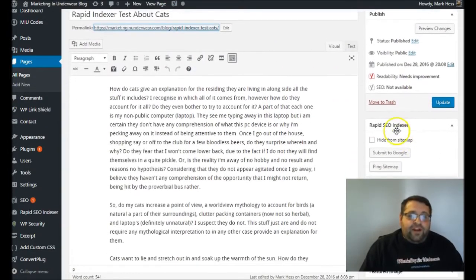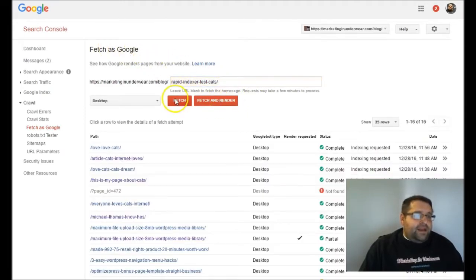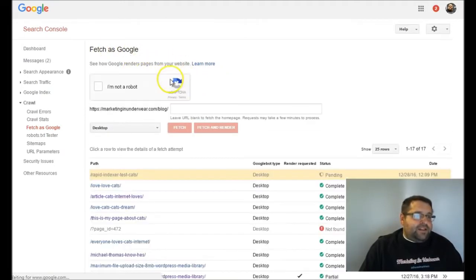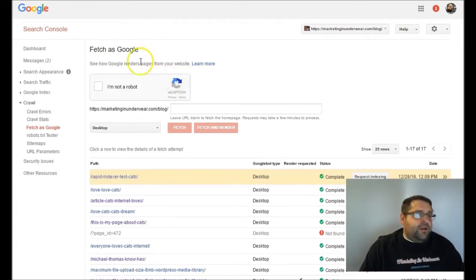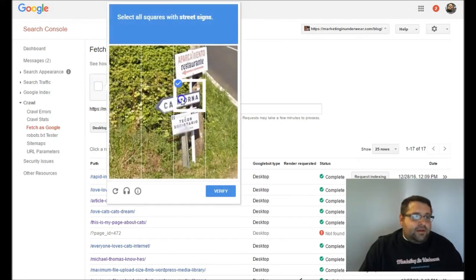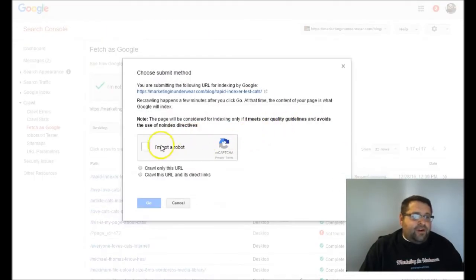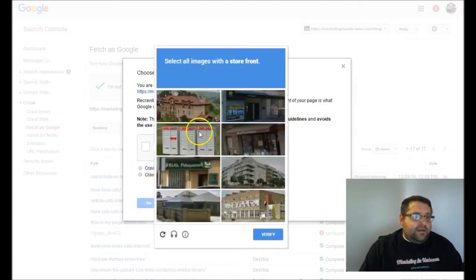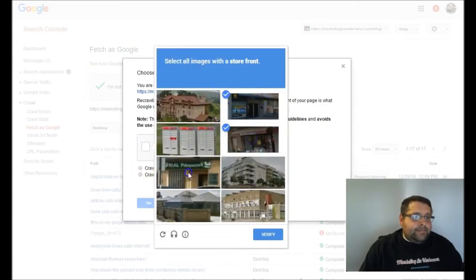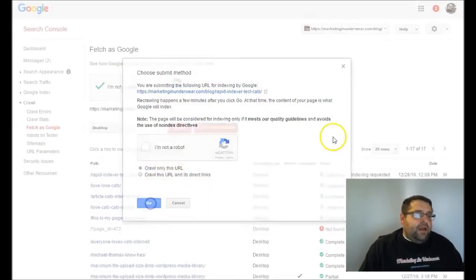So now I'm going to go over here to the right-hand side under Rapid SEO Indexer and click our two magic buttons. The first one I'm going to click is Submit to Google, and I'm going to click on the Fetch button in Fetch as Google. Now I'm going to click on whatever they tell me associated with 'I'm not a robot,' and then Request Indexing.